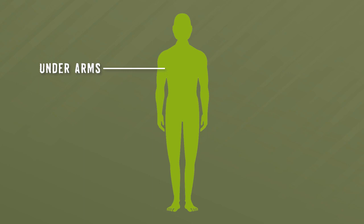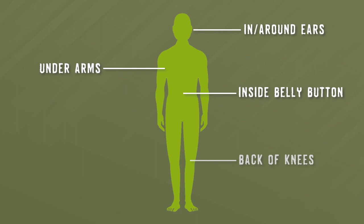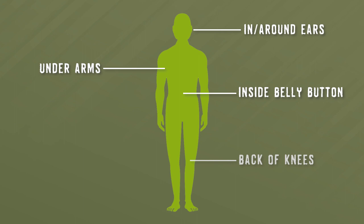It is extremely important to check for ticks on your body after hunting, especially in these areas: under the arms, in and around the ears, inside the belly button, back of the knees, in and around the hair, between the legs, and around the waist.